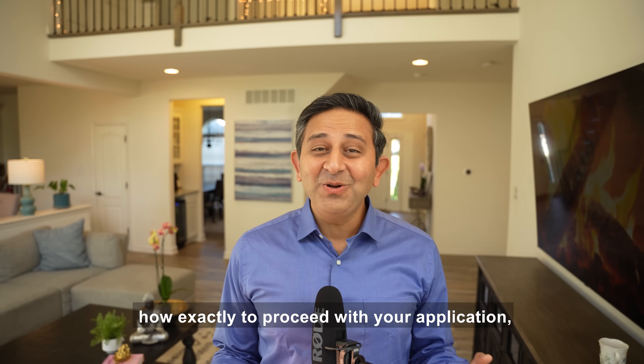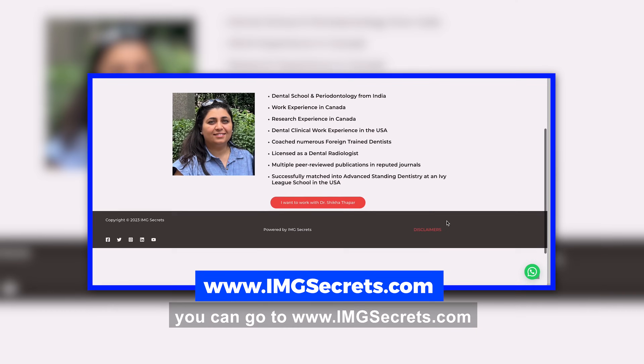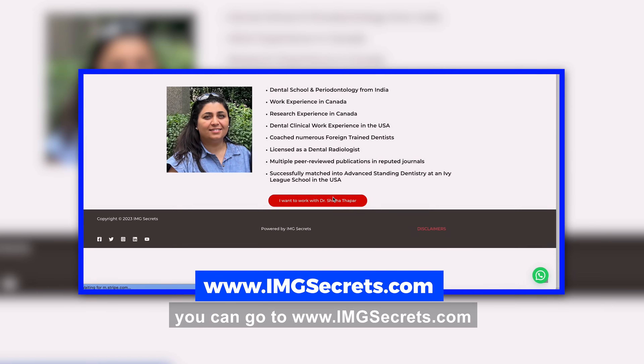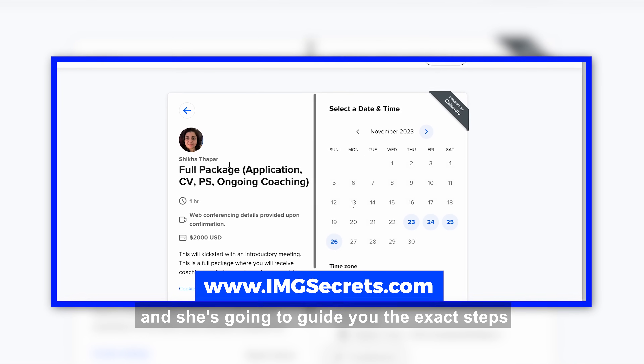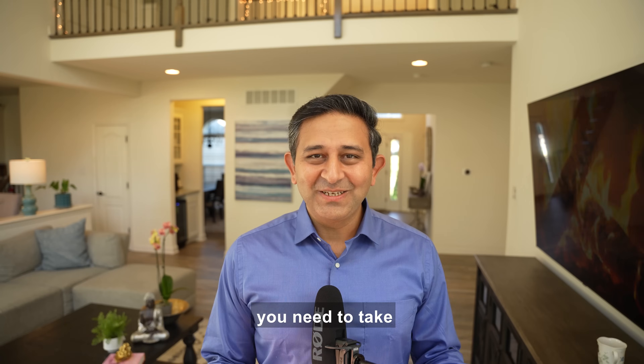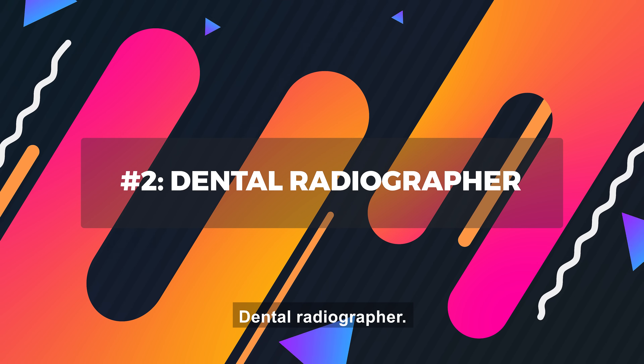If you want to know how exactly to proceed with your application, you can go to www.imgsecrets.com and book an appointment with our dental expert today, and she's going to guide you the exact steps you need to take to be successful. On to option two: dental radiographer.